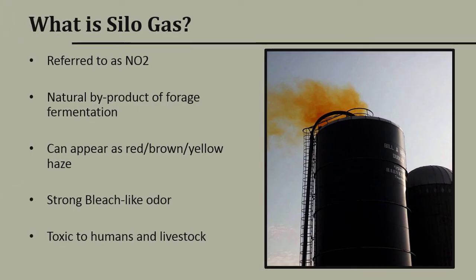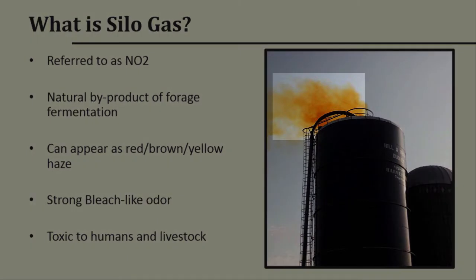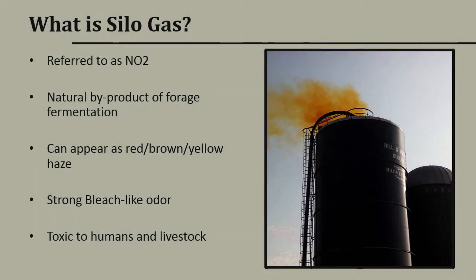So what is silo gas? It's also referred to as NO2, or nitrogen dioxide. It's a natural byproduct of forage fermentation and can appear in high concentrations as a red, brown, and yellowish haze. In low concentrations, it can appear as a white or gray haze, which is often mistaken for a silo fire. It gives off a strong bleach-like odor and is extremely toxic to humans and livestock.